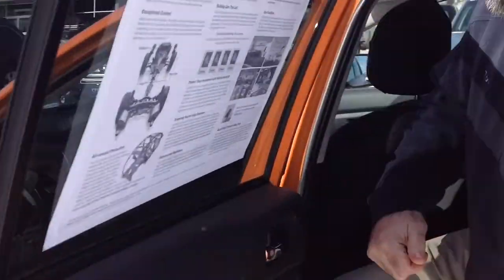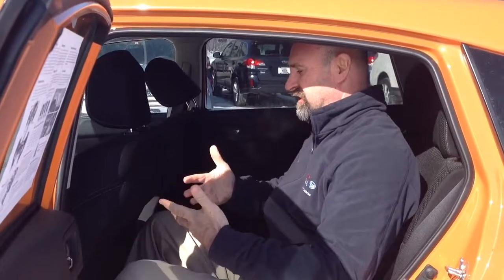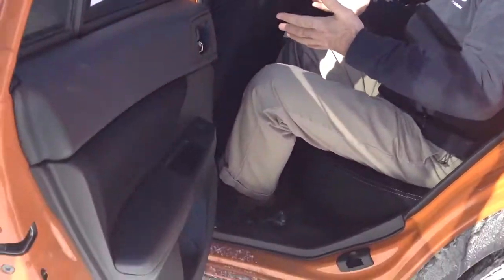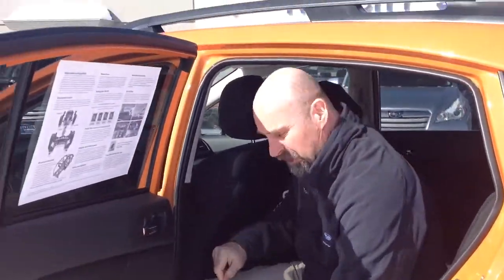On the Subarus, the Crosstrek comes pretty loaded. One of the things that people love about this car — one of the best features — is the interior legroom. As you can see, plenty of room. I've got this seat all the way back and I've still got plenty of room. So you're going to have plenty of room, whether you need a couple of passengers back here or a couple of car seats.